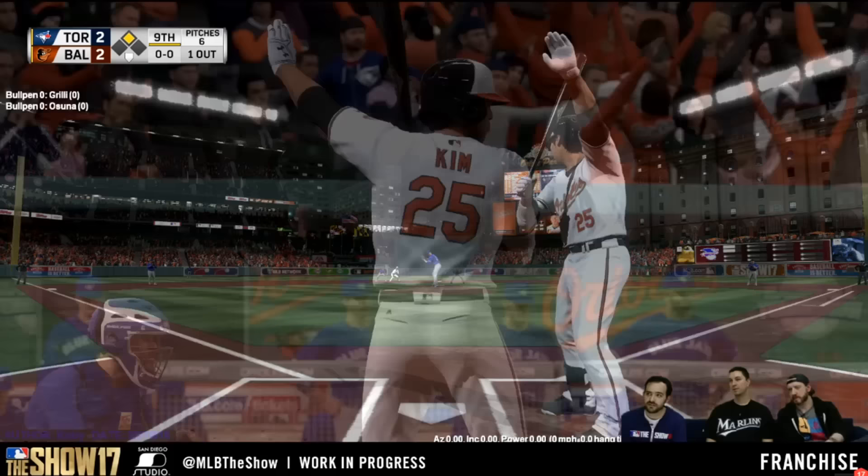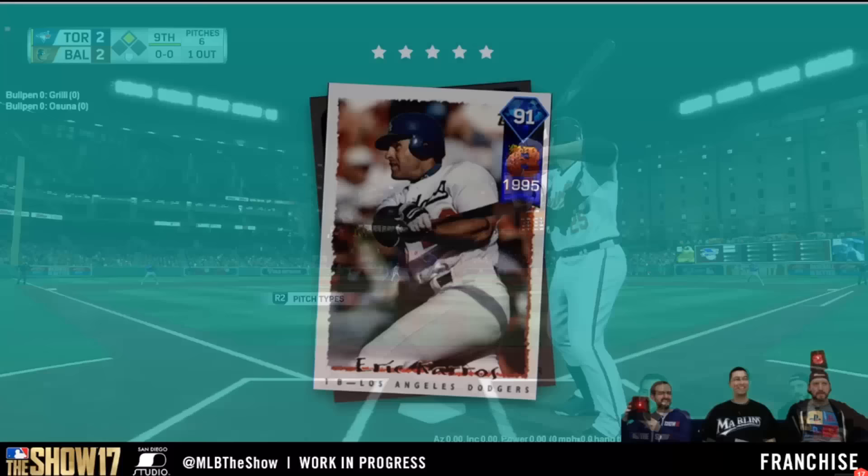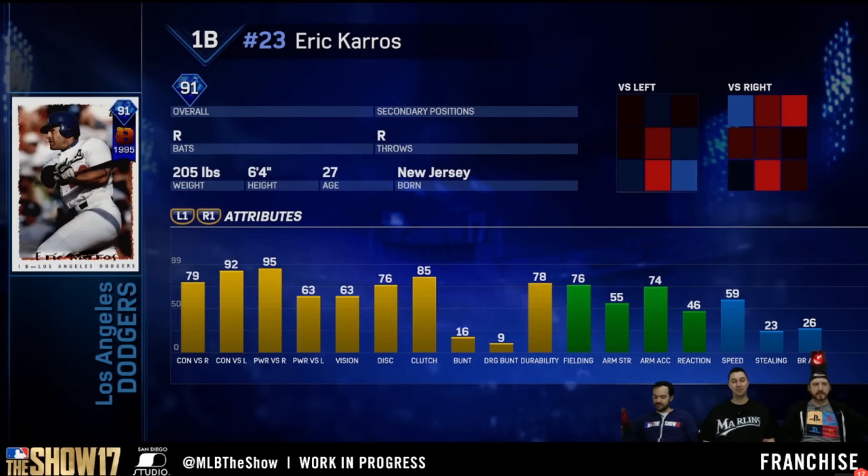His OPS was .905, his on-base percentage was .369. He finished fifth in MVP voting and won the Silver Slugger that year. So it's a very good hitting card and his attributes reflect that. He's got .79-.92 contact, .95-.63 power — so a really good hitter against righties, good righty-righty matchup. Really good discipline, really good clutch. 63 vision is okay. Good durability, pretty average fielding, and pretty good speed for a first baseman. This is a guy you want in the middle of your order, maybe the five spot. He's a good right-handed bat, with solid numbers against lefties as well. Overall, a very solid hitting card and a solid diamond for a breakout.